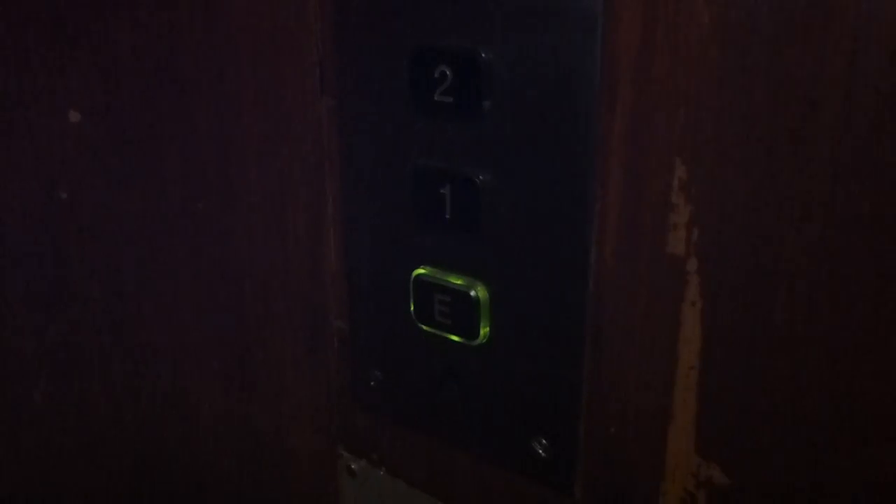It works as a floor indicator. Health door.